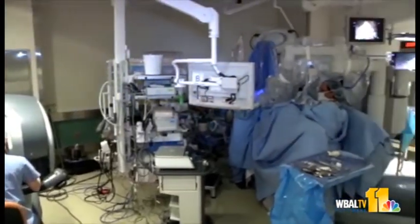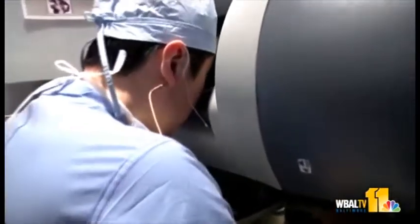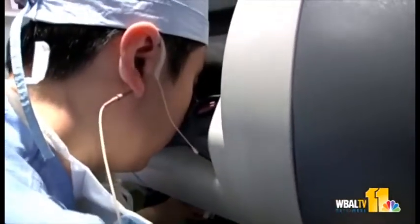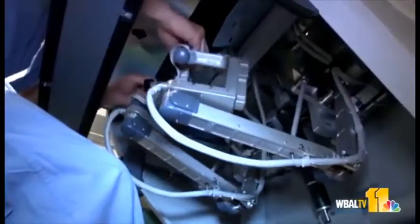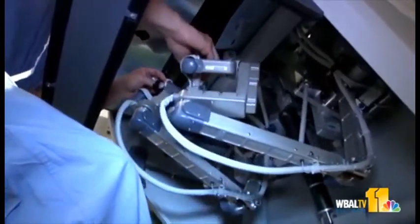Dr. M says further surgery is the only way to correct ovarian remnant syndrome. He uses a robotic surgical alternative he calls M's Way — using the robot as a tool to enter the retroperitoneal space, identify all the vital organs such as the big blood vessels and nerves, and remove the ovarian remnants without injuring those vital organs.